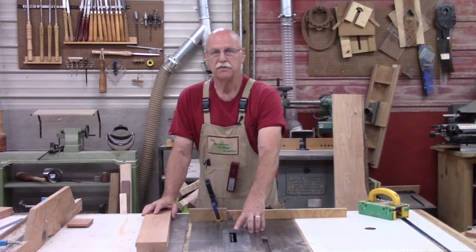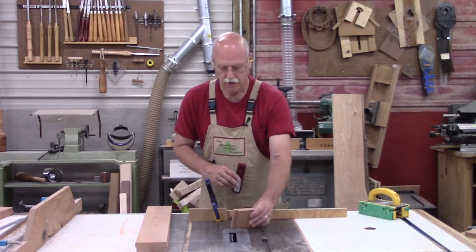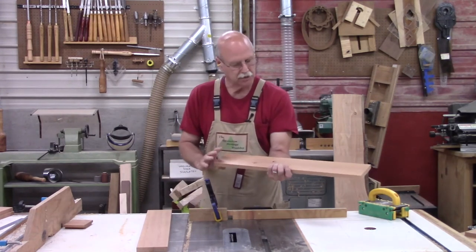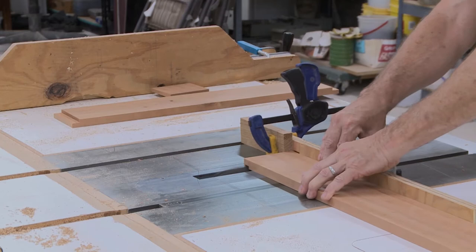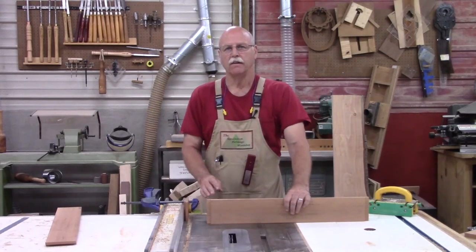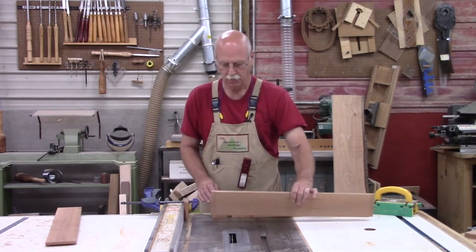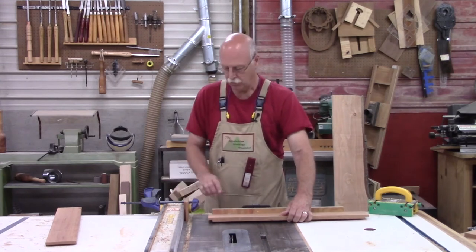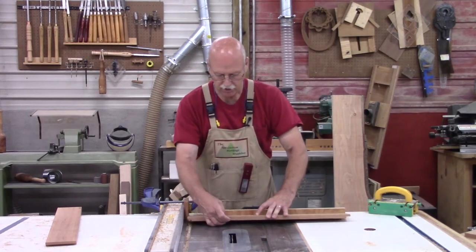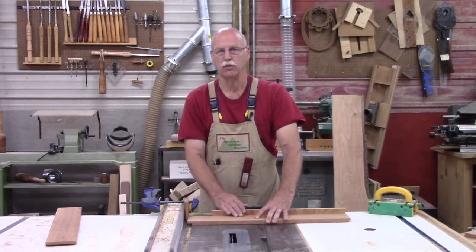Now I've got my dado blade set up in the table saw with my miter gauge and a stop block. I've already run a test block through to make sure it's the right setup, so now I'm ready to cut the rabbit in the sides. Now I've got the dado blade set up — half inch wide, same height, five sixteenths of an inch — and I've got a stop block set up on my fence. So now I can take the side, line it up with the stop block, and cut a dado which will be the back of the well as well as the checkerboard support.